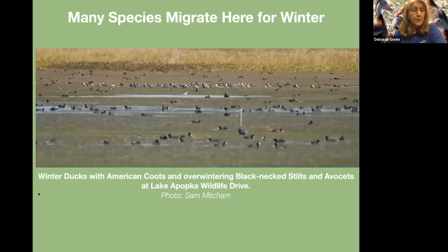Although those breed here, many species winter here. And here they are with American coots, on the wildlife drive — coots and black-necked stilts.